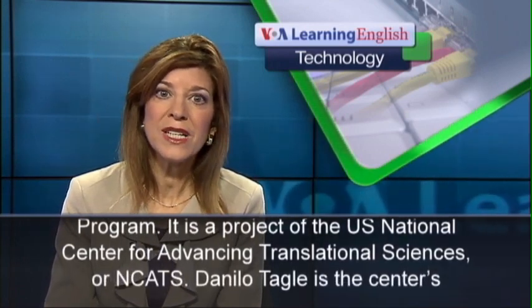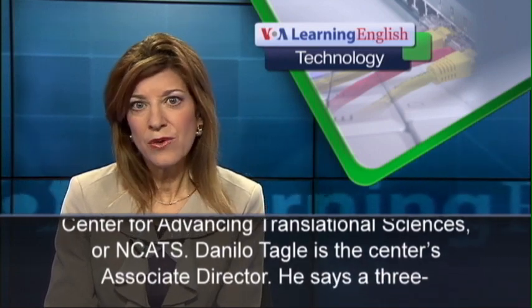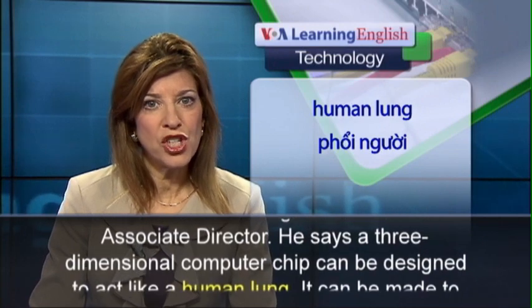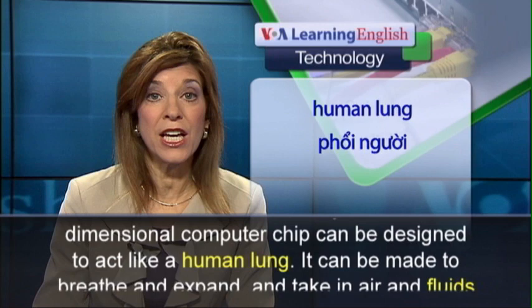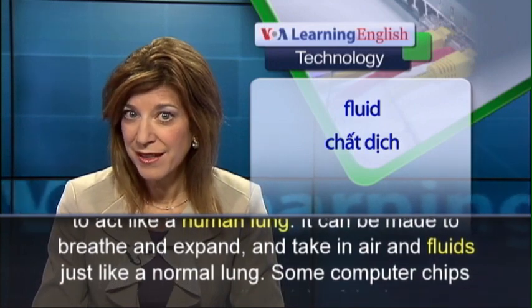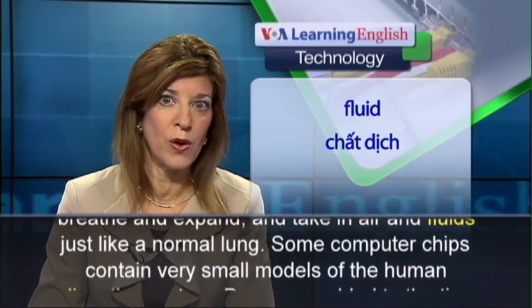It is a project of the U.S. National Center for Advancing Translational Sciences, or NCATS. Danilo Tagli is the center's associate director. He says a three-dimensional computer chip can be designed to act like a human lung. It can be made to breathe and expand and take in air and fluids just like a normal lung.